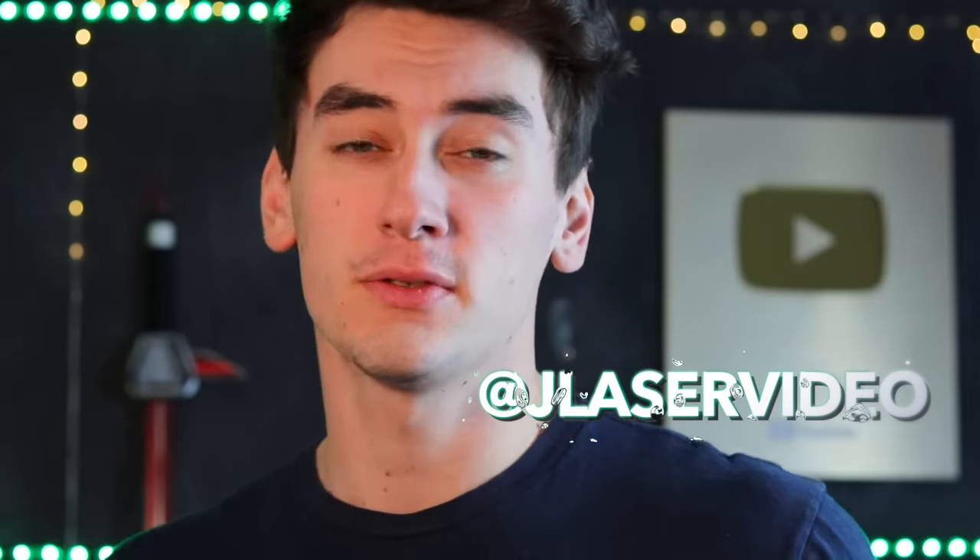DM me or tag me on Instagram at Jay Laser Video, or email me. Alright, so here's all the background stuff that you need to know. Spoiler alert — it's nerd stuff.